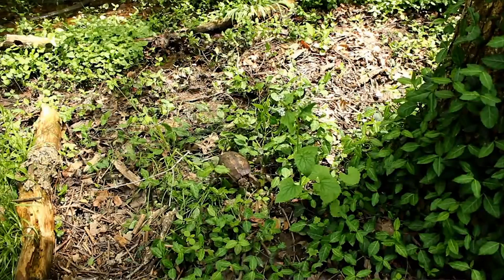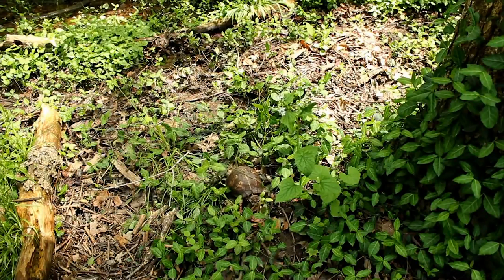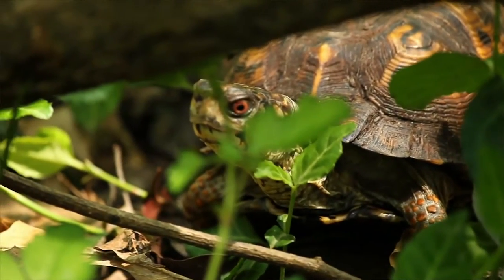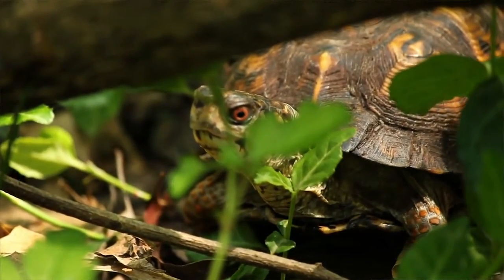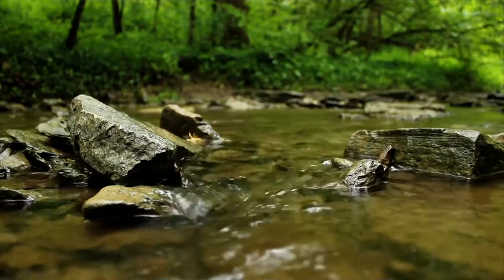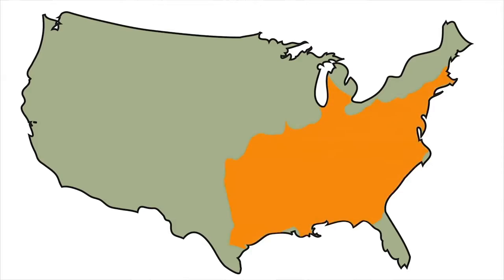These attractive turtles are smaller than a dinner plate. Their skin is dark and splashed with yellow and orange blotches. In the United States, these turtles dwell along the moist floors of mixed and deciduous forests, from Oklahoma to the eastern seaboard, from Florida to southern Maine.